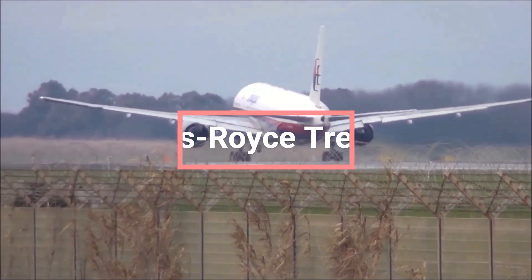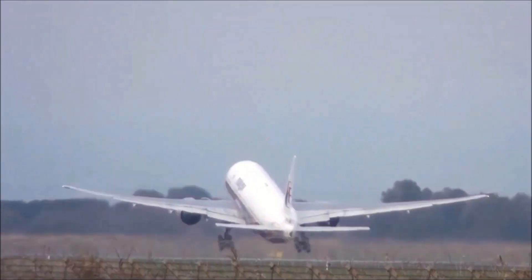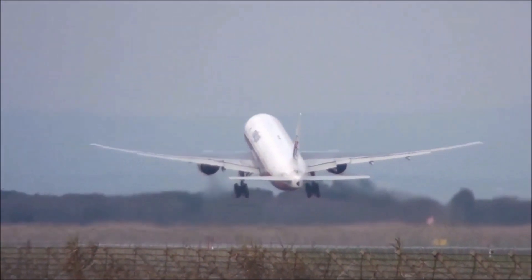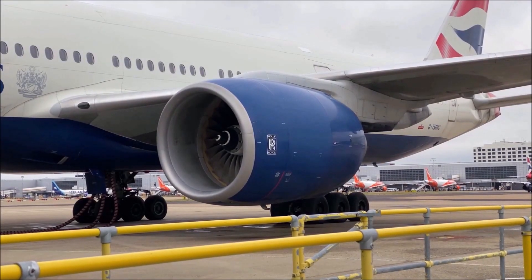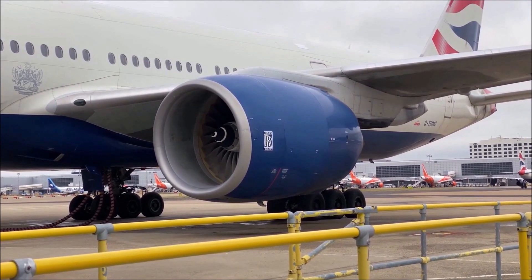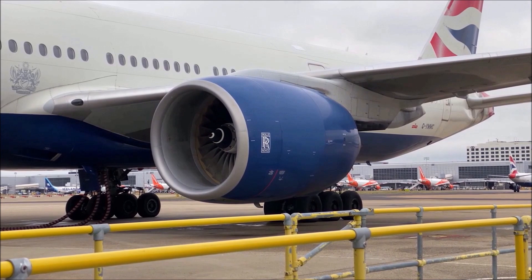The Rolls-Royce Trent 800. The Rolls-Royce Trent 800 is a popular engine option for the Boeing 777 for long-haul flights since 1996. In addition to Thai Airways, the engine has been used by a number of other airlines, including British Airways, Emirates, and Qatar Airways.